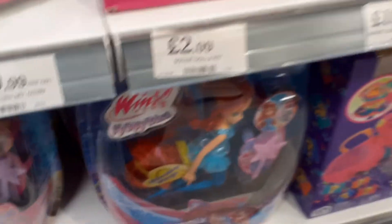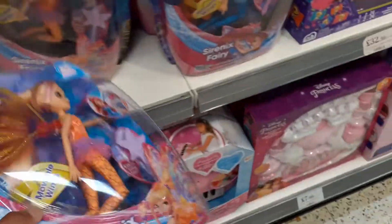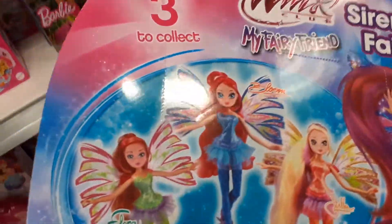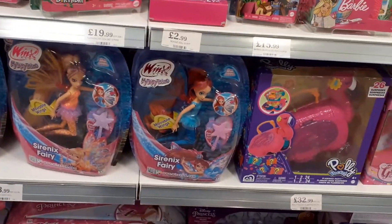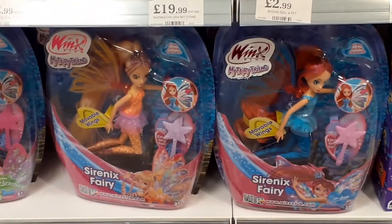So Serenix dolls we have: Bloom, Stella, and Flora. They all come with like star hair brushes as well. Just Flora, Stella and Bloom — my two favourites are obviously Bloom and Stella.